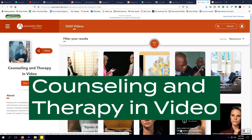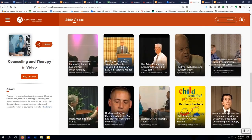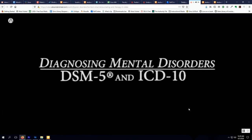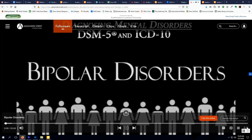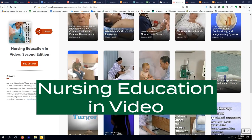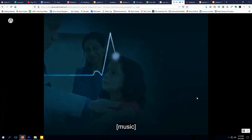Counseling and Therapy in Video contains over 2,400 hours of therapy sessions and training videos. These are ideal for counseling, social work, psychology, and health sciences classes. The collection includes films covering major theoretical models related to counseling and psychotherapy, contemporary approaches to new population groups, and approaches for diagnosing mental health disorders within the DSM-5 and ICD-10 classifications. Nursing Education in Video provides over 300 MedCom videos created specifically for the education and training of nurses, nursing assistants, and other healthcare workers.